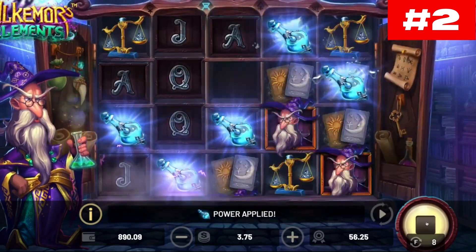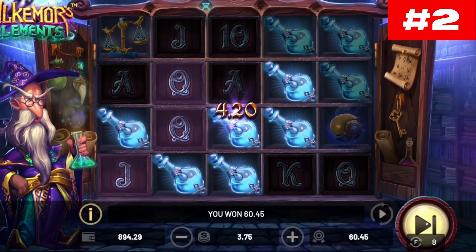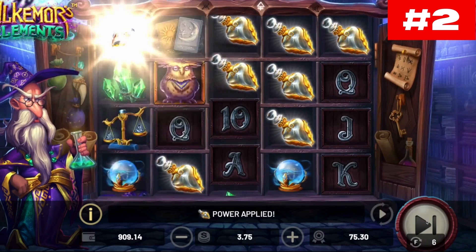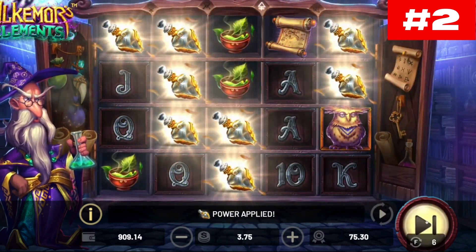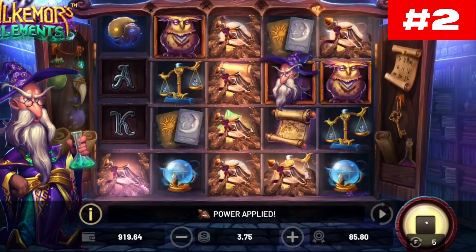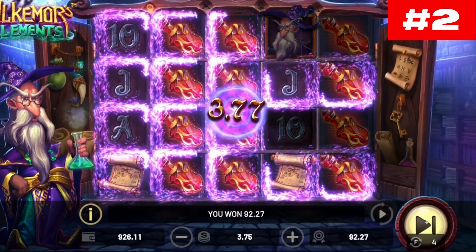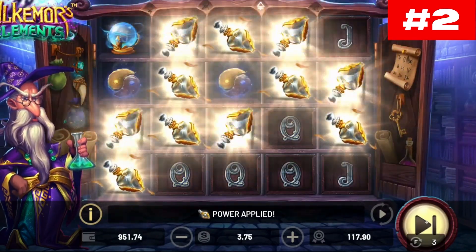Number two: Alchemore's Elements. Alchemore's tower awaits you for a whole new elemental adventure. If you can fill the four glass vials with the four elements and release the magic, you will win free spins and huge wins. The slot comes with a classic grid of five reels and four rows with 25 active pay lines. The given RTP is 95%, which is a tad lower than average, while the volatility is rather high. The maximum winning potential is 1,200 times the bet.